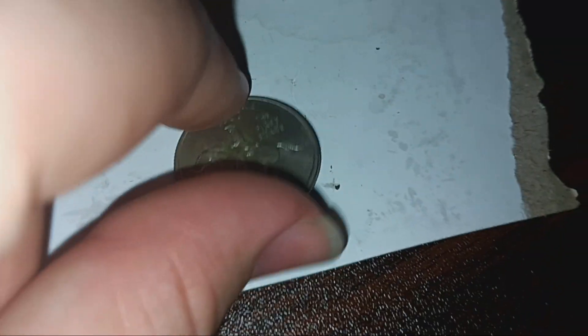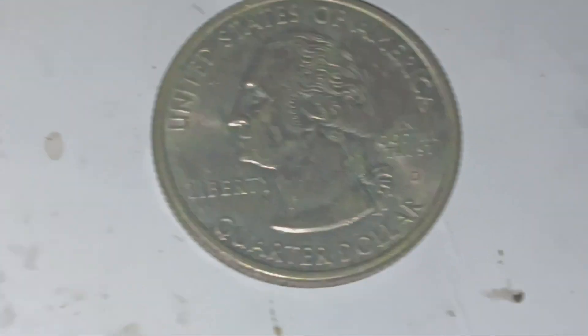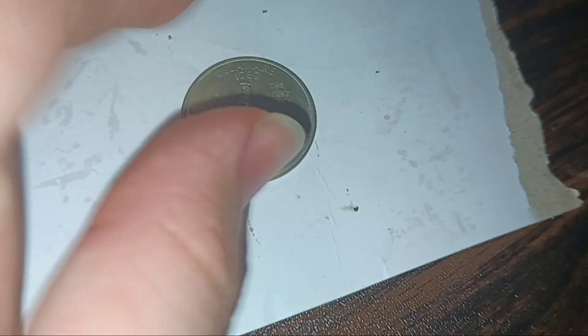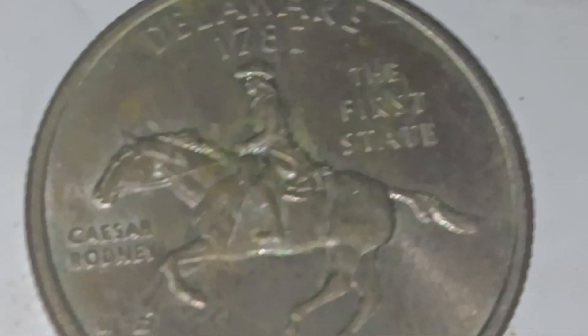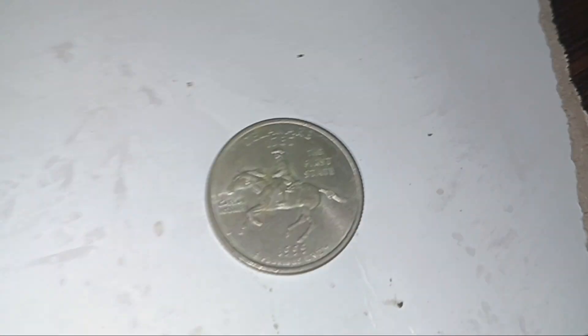Anyway, I just wanted to show you this cool Delaware state quarter — the first state quarter of the 50 State Quarter program, and also the coin of the first state to join the United States. Delaware became the first state in the union. Sorry for fumbling that explanation, but yeah, that's Delaware!